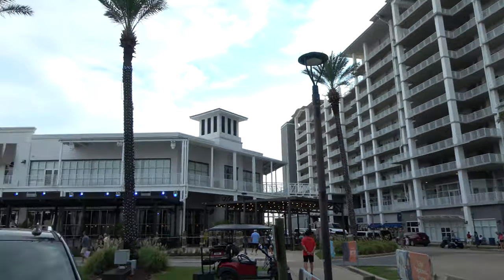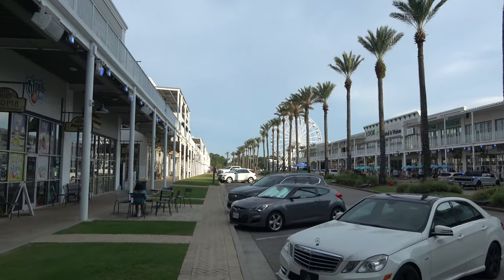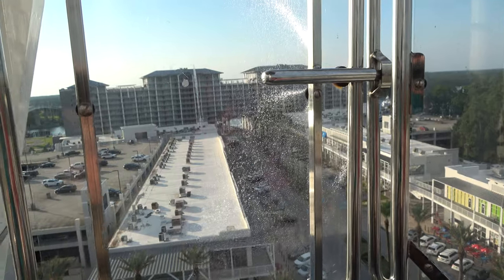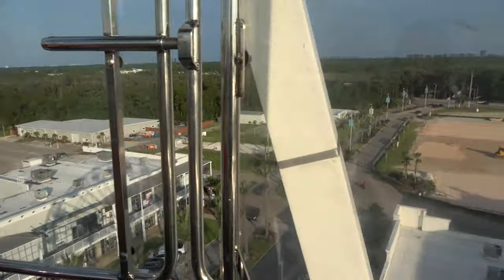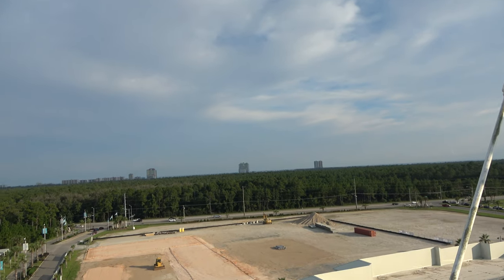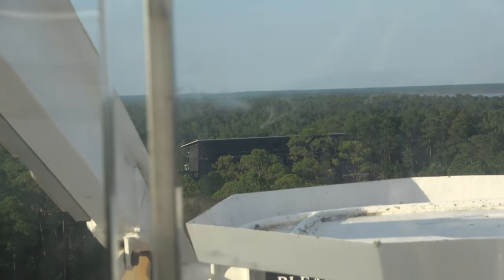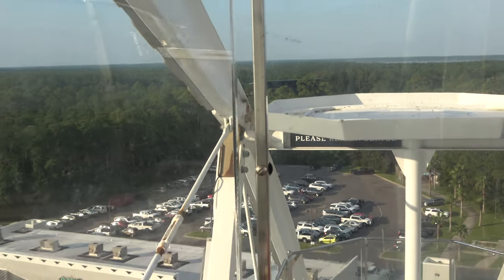We're now at The Wharf, a big shopping, dining, and entertainment area. They've got a big Ferris wheel — $8 per person, and we found a buy-one-get-one-free coupon in a travel magazine. From the top you can see they're expanding The Wharf. Way in the distance you can see a big concert amphitheater — they get decent names too. Country musician Walker Hayes is in concert tomorrow and the Dave Matthews Band the day after that.